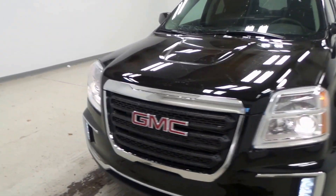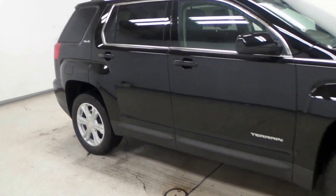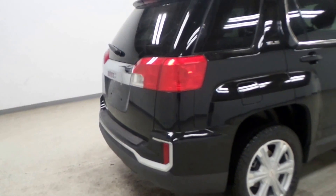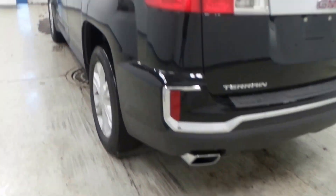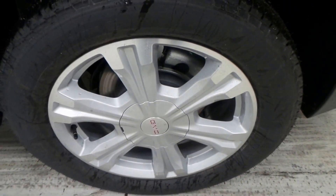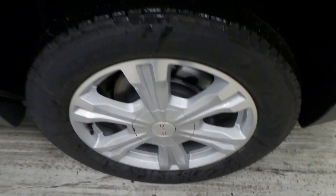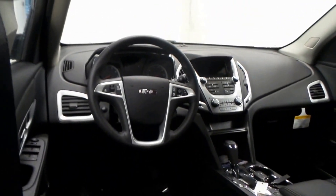All right ladies and gentlemen, we have a 2017 GMC Terrain right here — super nice black exterior color, SLE trim model, loaded right up for you. New front and rear bumpers, chrome exhaust tip, very nice. There are the Michelin tires and the 18-inch alloy wheels, and the interior is all black with gray cloth and red stitching.